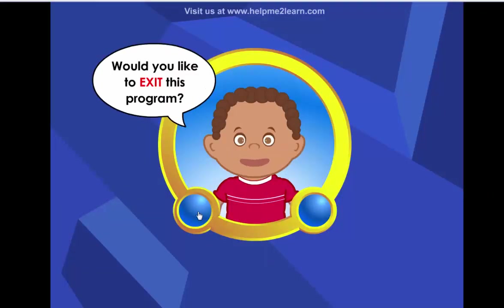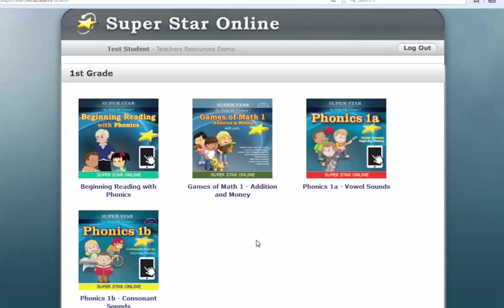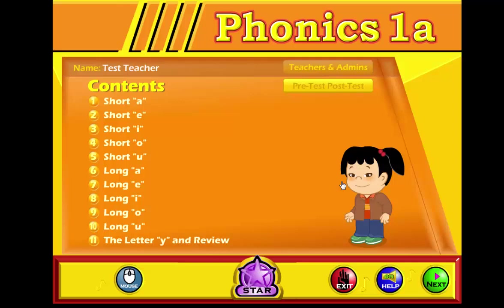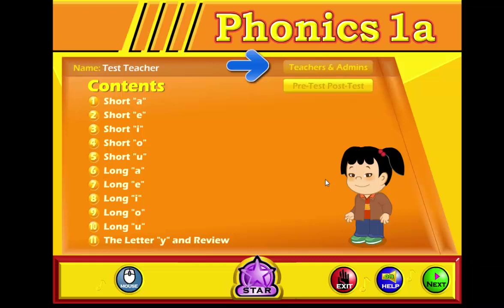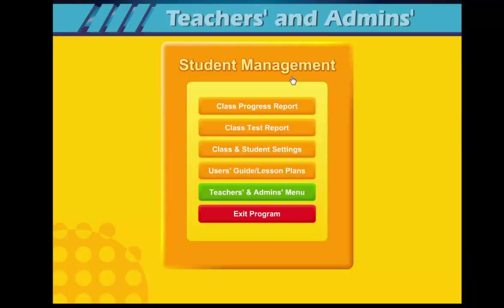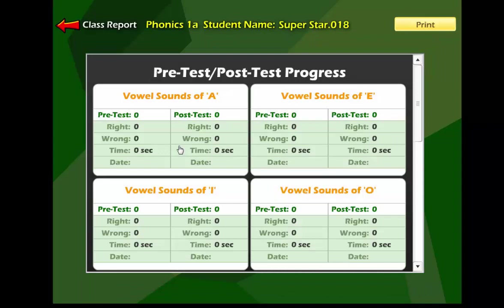Now I'm going to exit this test and go back over to the teacher account. To view the results of the pre-test and post-test for your class, sign in using your teacher account. Click on the course and then click on the Teacher and Admins button. Click on Student Management and then click on Class Test Report. This will show the students in the class and the results of their test. You can also click on Details to get a detailed report for each one of the students.